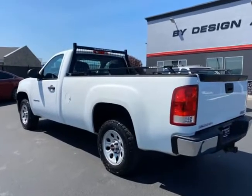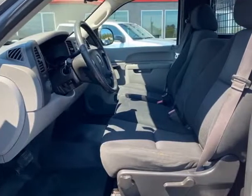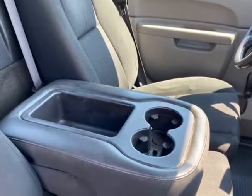A Carfax certified one owner with complete service history, this well-equipped work truck is in excellent condition and ready to re-enter the workforce. Well-equipped with options including air conditioning,